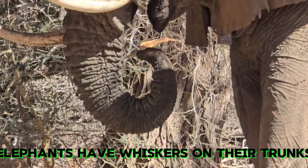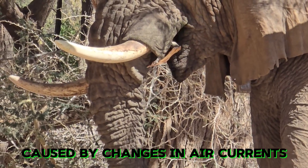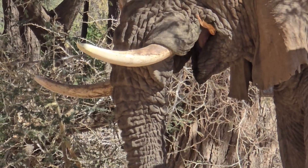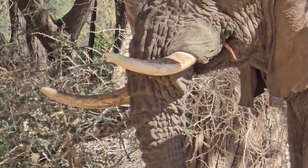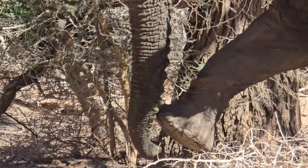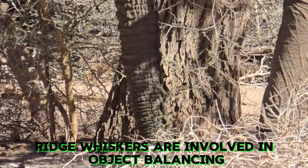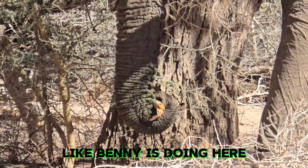Elephants have whiskers on their trunks. The whiskers detect very faint vibrations caused by changes in air currents and act like a radar detector. However, scientists conclude that elephants don't whisk — but the ventral trunk whiskers are involved in object balancing, as this amazing thing Benny is doing here demonstrates.